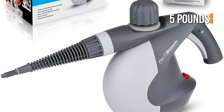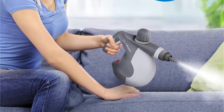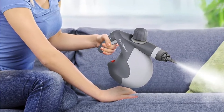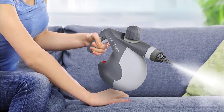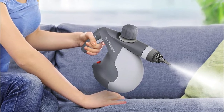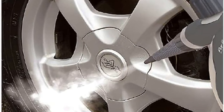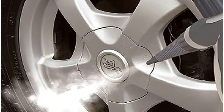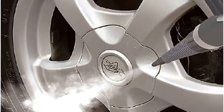PureSteam cautions against being fooled by its size — it can produce a significant amount of power. It's capable of producing around 30 percent more steam than other models, making it a light but robust steam cleaner. It also comes with nine accessories to assist you in cleaning, including an adjustable nozzle that can reach the tightest spaces and around corners. It's said to fully heat up in about three to four minutes.